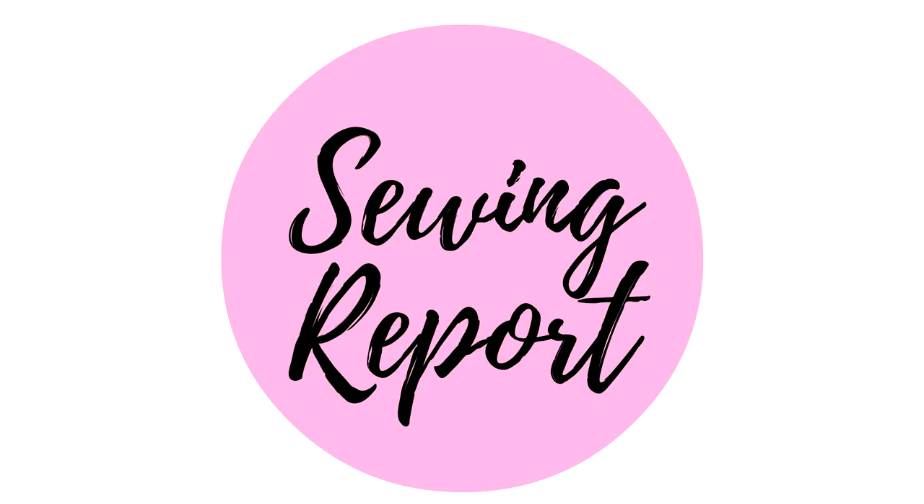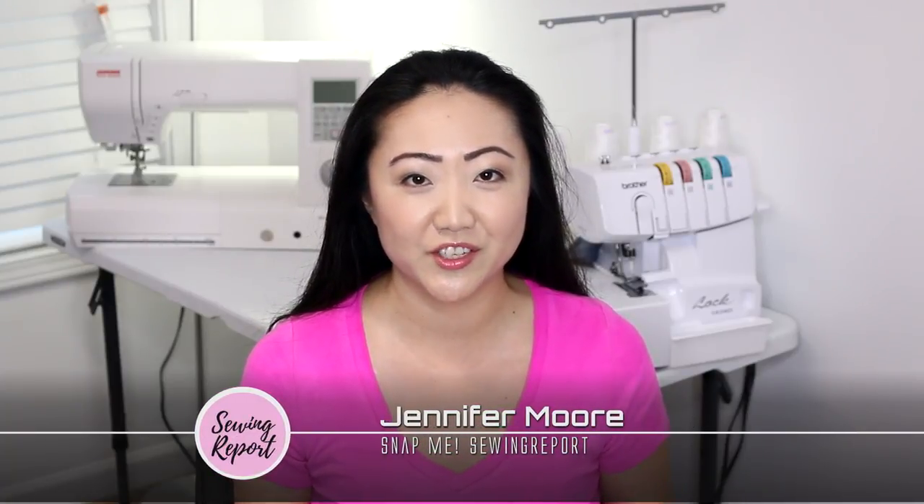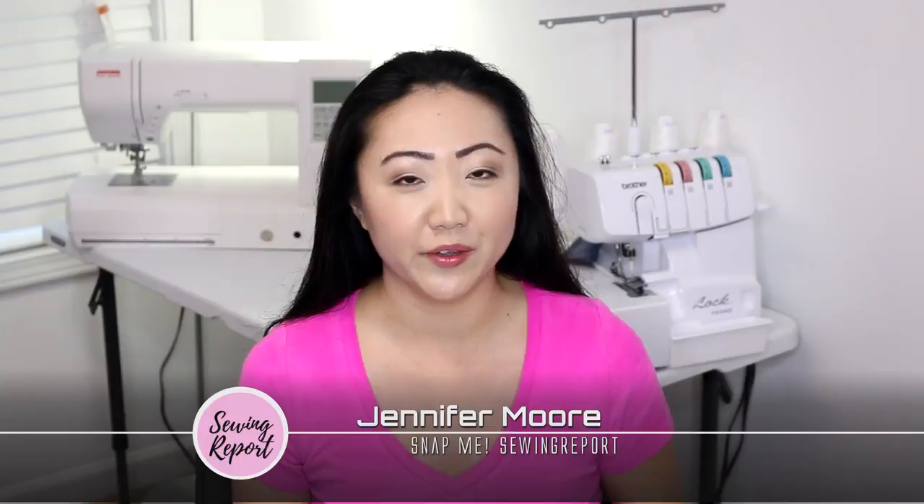I just got an order in the mail from Craftsy and you're going to help me open it. Welcome to the Sewing Report. I'm Jennifer Moore helping you discover your love of sewing. If that's something you're interested in, please consider subscribing to this channel. I just got a special delivery from Craftsy so we're going to unbox it right now.